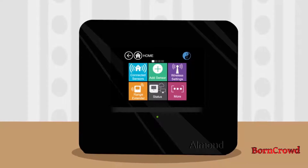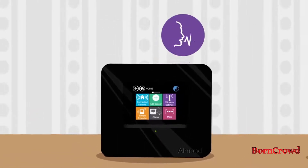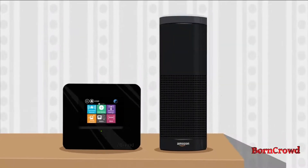Almond mesh router and smart hub — voice activate router functions for the very first time. Now voice control any switch, light, or thermostat connected to Almond, even if Alexa doesn't support it. Almond: the first router to integrate a smart hub, the first router to integrate with Amazon Alexa. Your connected home, one device.